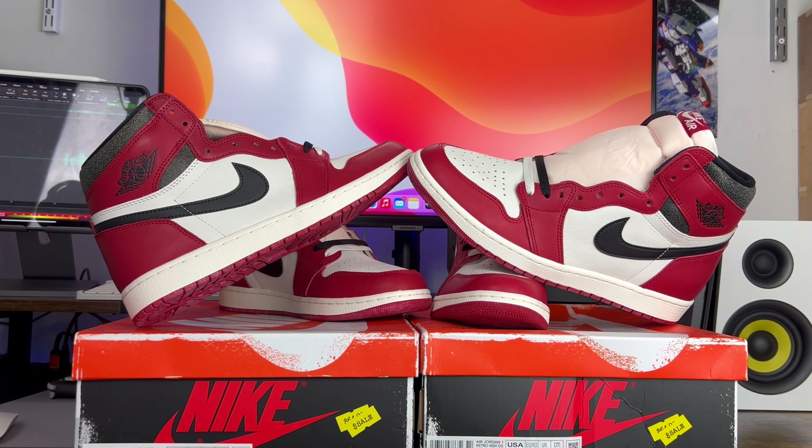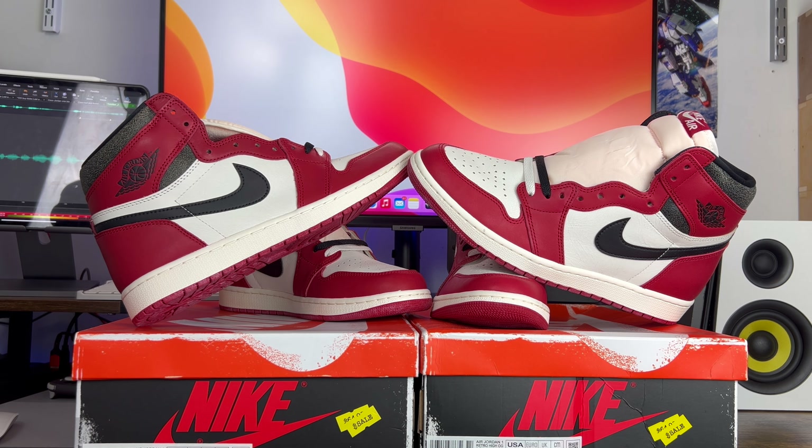People are always worried about the Travis Scott Jordan Ones, but these are the ones that people should be worried about. What's up, Sneak People, it's your boy FB Kicks in Gear, and I am back with another legit check guide. We are again dealing with the Jordan One High Chicago Lost and Found, and it blows my mind that people are so wrapped up in the same kind of set of reps when it comes to the Travis Scott Jordan One lows and highs, but these right here are arguably the best reps on the market right now.